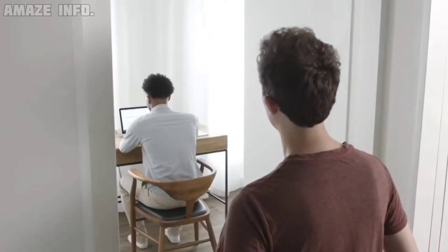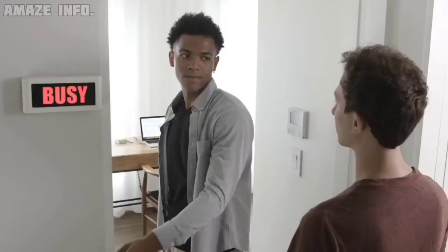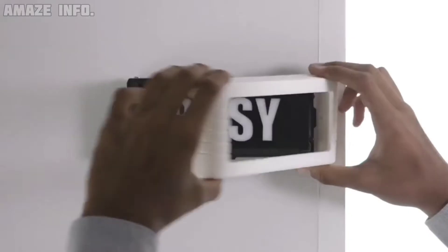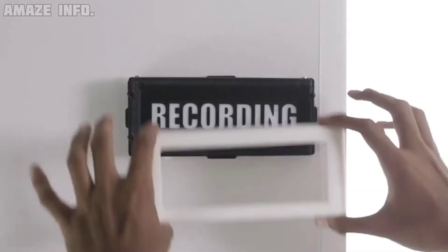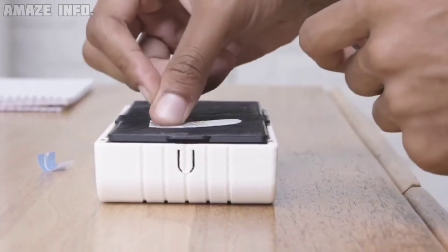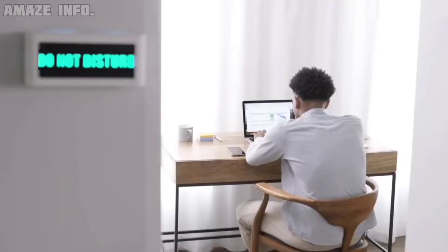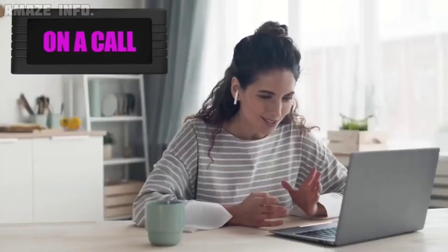Number 2: Busy Box. Work uninterrupted and boost your productivity with the Busy Box wireless status sign. You mount the device to your door and let everyone know you are busy and not to be interrupted. You can change the text in the box to whatever message you see fit, and featuring a built-in backlight, you can change its color and settings via the Busy Box app — perfect for meetings or online classes.